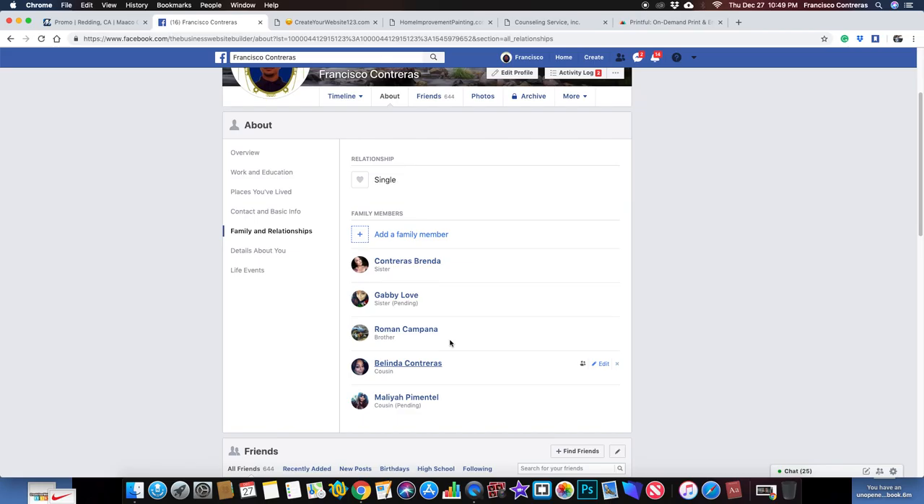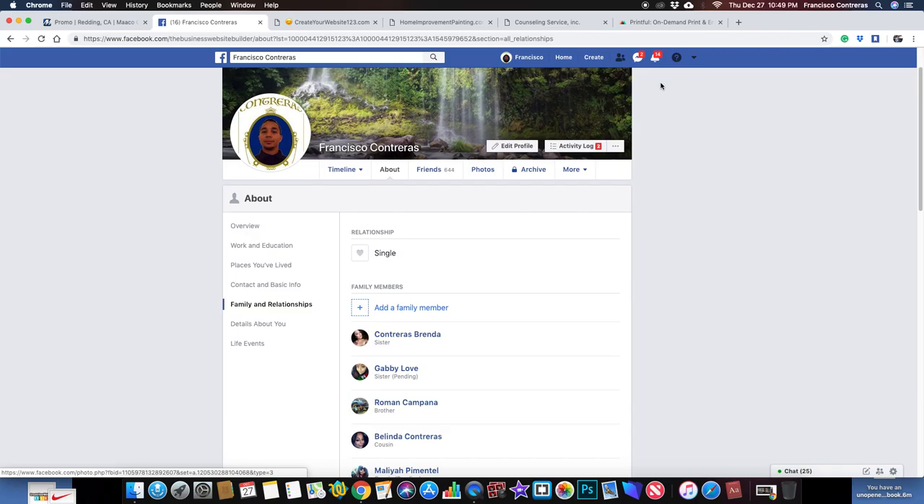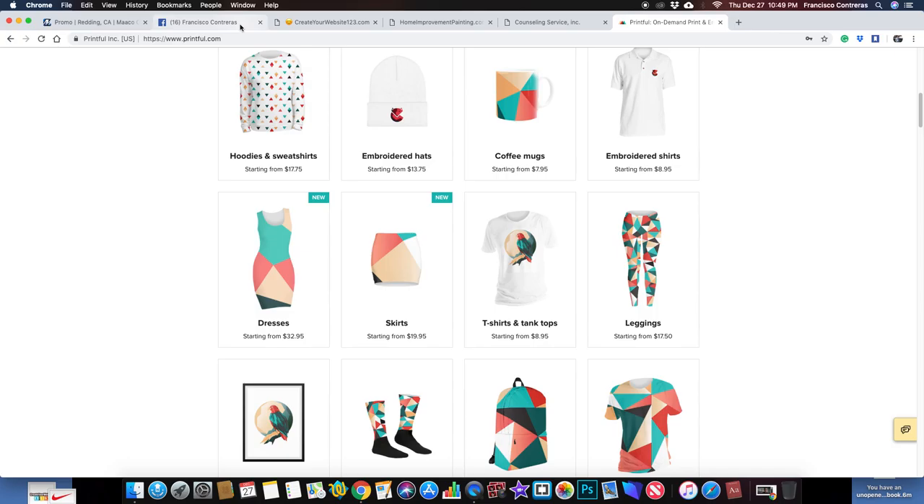These are my family members — imagine if I was able to send them a gift. There are Facebook payments and stuff like that. What if I wanted to send my sister money — I'd be able to do it directly through here, and my brother, my cousins, things like that.